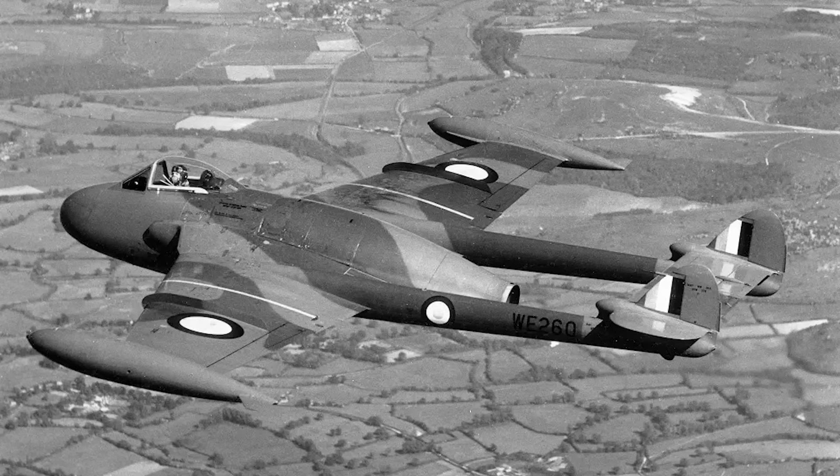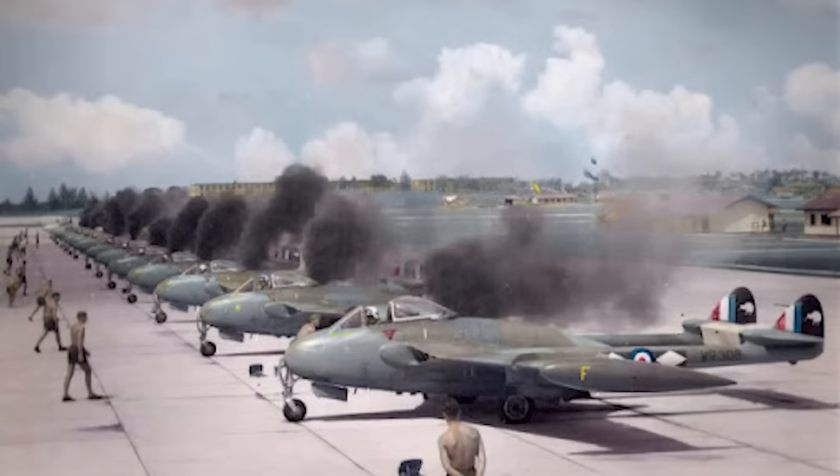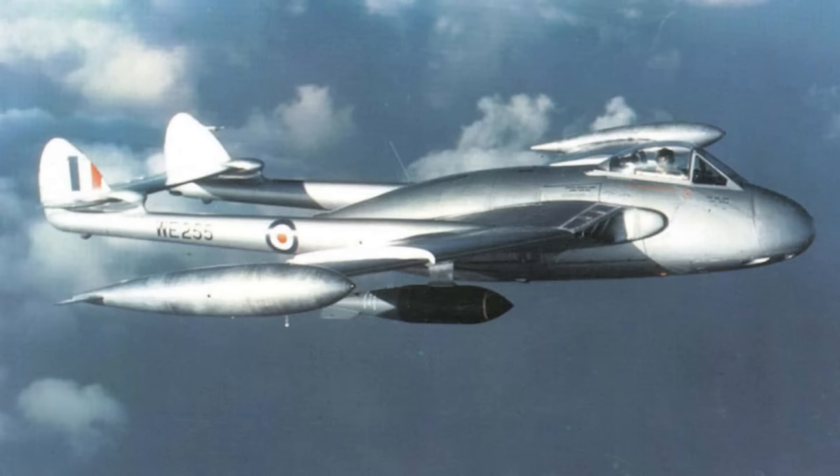It was armed with four 20mm cannons and had four under-wing stores pylons. Although not as fast as a swept-wing fighter, it was still reasonable for the early 1950s. Top speed was 640mph at sea level. It climbed faster than a Sabre and to a higher ceiling. Above 35,000 feet it was regarded as a better dogfighter, although it was not a better air superiority fighter all round.